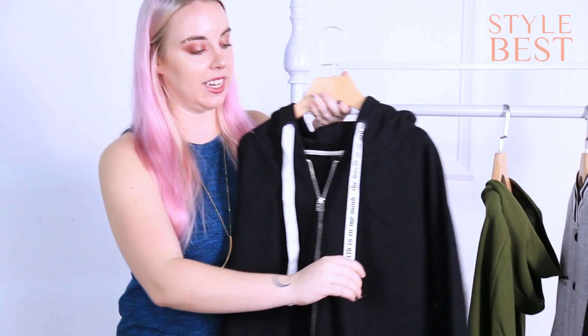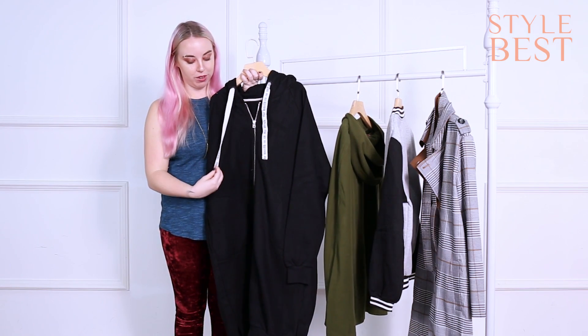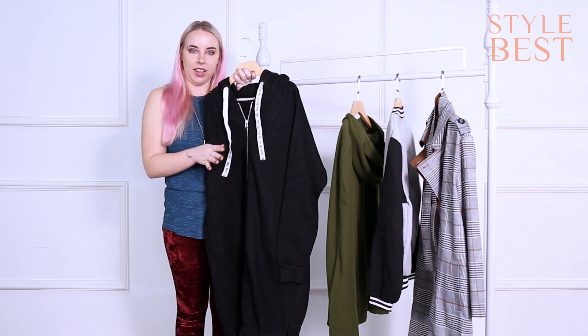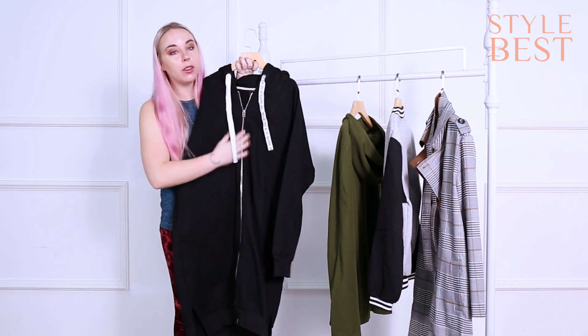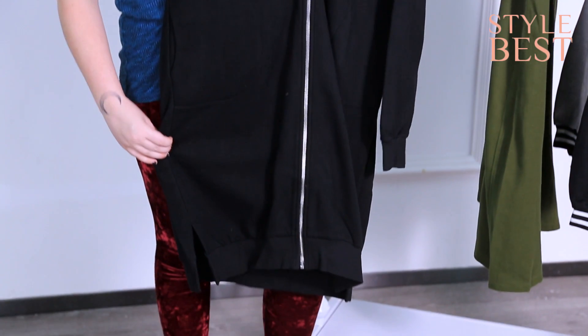It's got these really beautiful and neat strings that you can adjust the hoodie length, and they're a little added extra drama to the whole image. It's got a super long zipper so it zips down all the way if you're looking for that goth winter vibe.